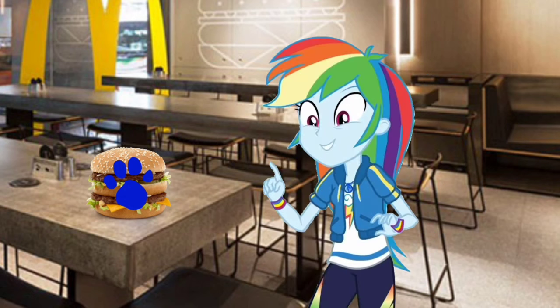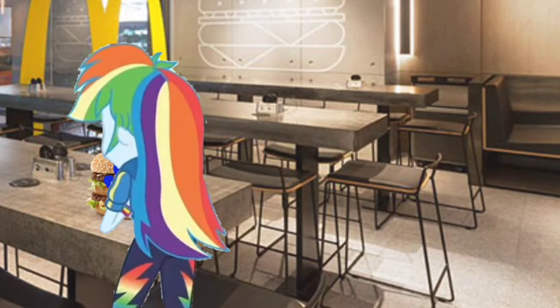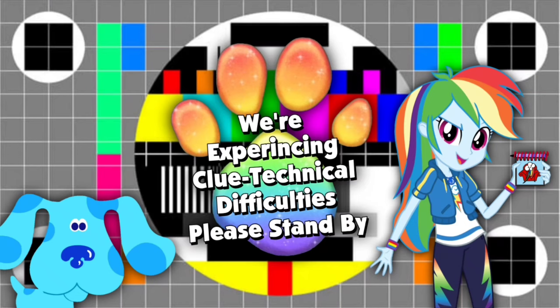You know what we need? Our handy dandy — wait, let's eat this first! Whoa, I've turned into a clue! How did that happen? We're sorry about that, ladies and gentlemen. We're experiencing some clue technical difficulties. Please stand by.